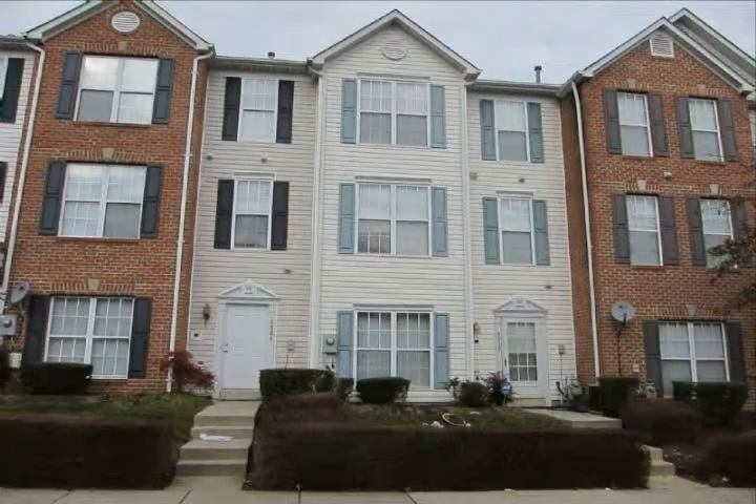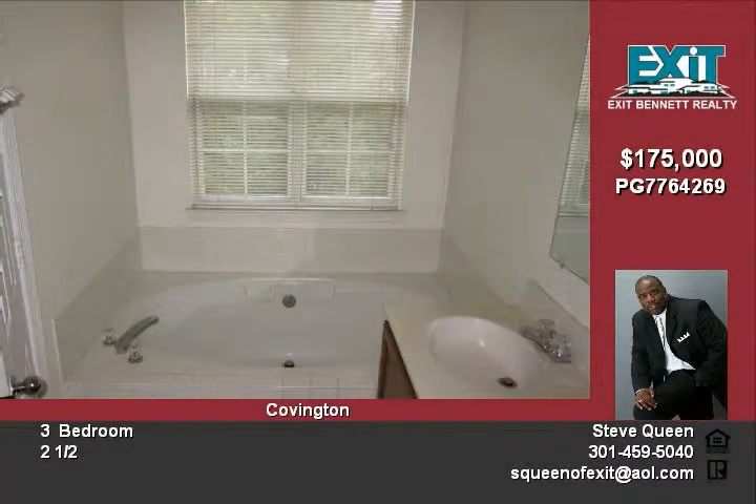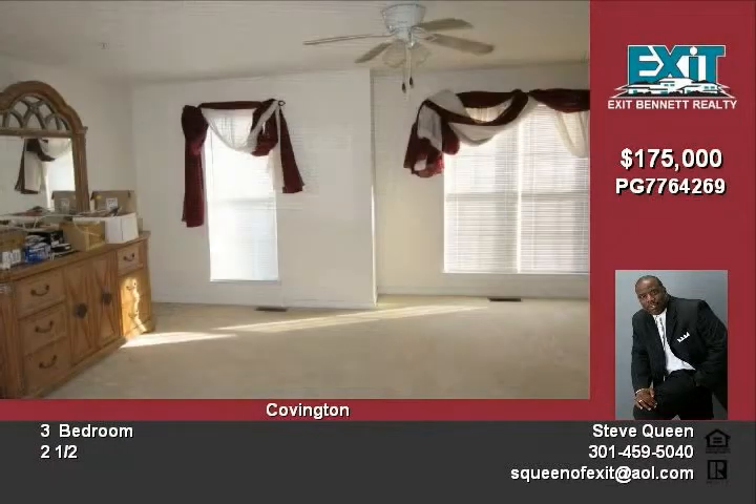The only way to describe this home is incredible. This home is located in the highly sought after Covington Estate subdivision. This home exemplifies a townhome at its best. You will admire the fine craftsmanship and beauty of this pristine home instantly upon arrival.